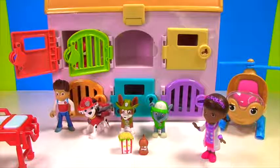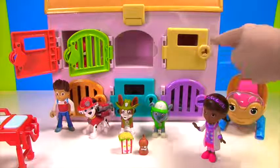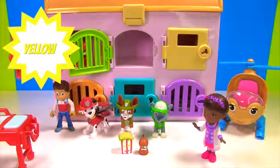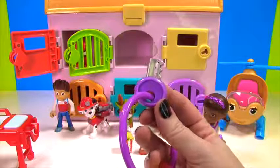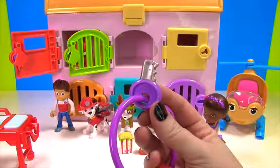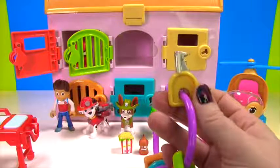Hey guys, Fizzy Kid is here and he's going to tell us what color key we need for this door. We need a yellow key. Is that this one Fizzy Kid? No. What color is this? Purple. Is this the right one? Yeah! Let's open the yellow door.